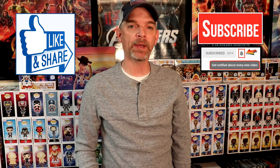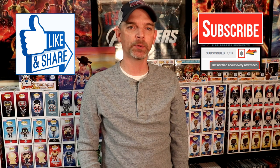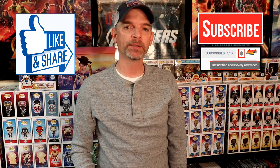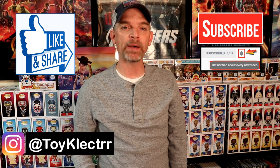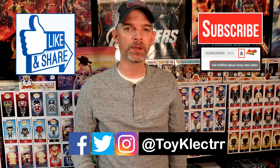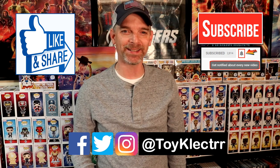I remember last year picking these up — they did go pretty quickly, so if you're interested definitely check out your Walmart. Please leave me a comment below and let me know which of these are your favorites, and let me know if you added any of these to your collection. If you like what you saw here today please give it a thumbs up and share the video. If you haven't subscribed to my channel I'd really appreciate it if you would, and please remember to hit that notification bell. I'm also on Facebook, Twitter, and Instagram — you can find me there, and we will see you next time.